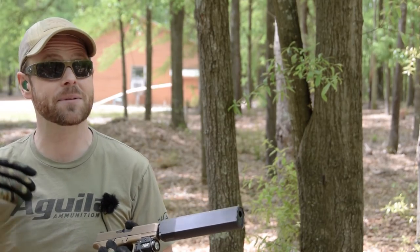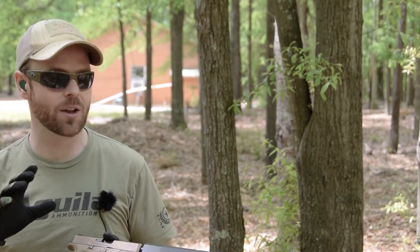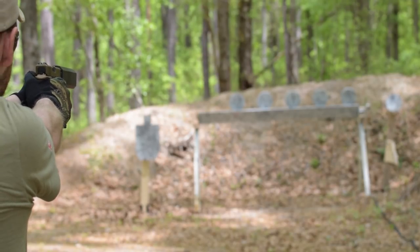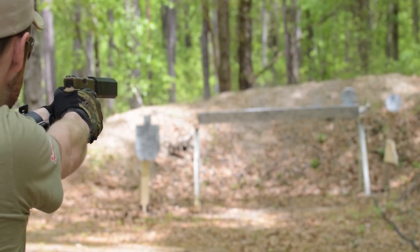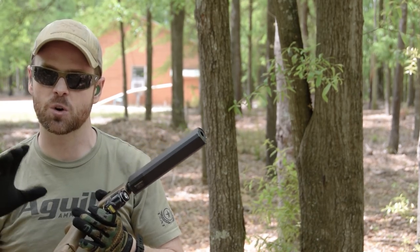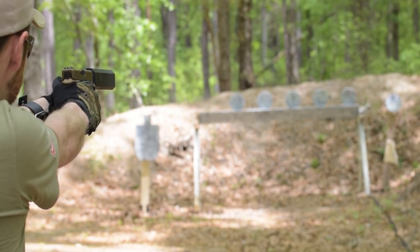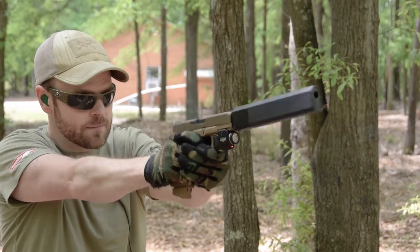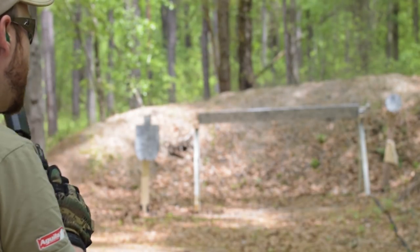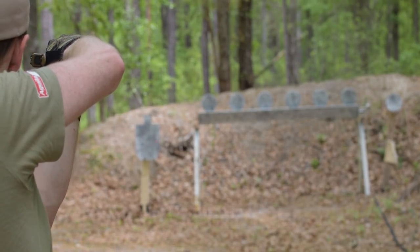The suppressor doesn't really affect point of aim or point of impact, which is actually unique — a lot of guns will have a dramatic shift with a suppressor, sometimes up to 8 or 10 MOA, which is enormous at long range. Let me clear the plate rack fast using the TLR-8 laser I put on there, engaging without actually using the sights. I can get a headshot on one plate and hit the outer plates — it's really effortless to engage targets. One round left, so I'll do a center-axis relock shot using the laser.